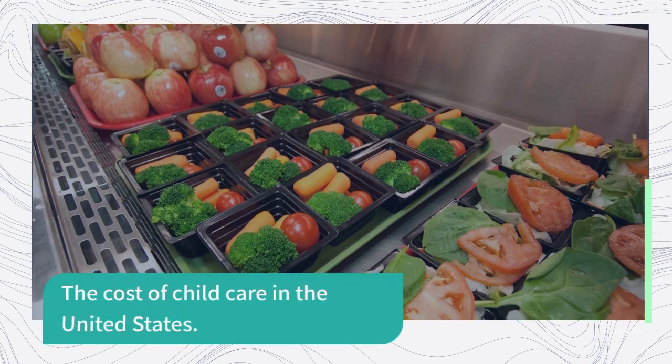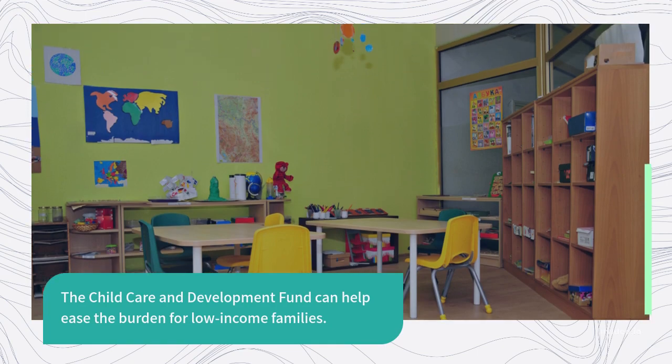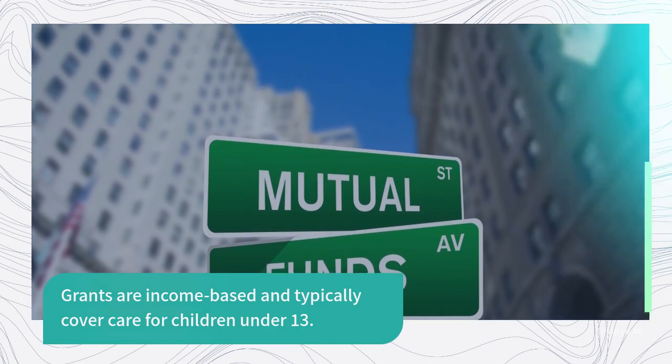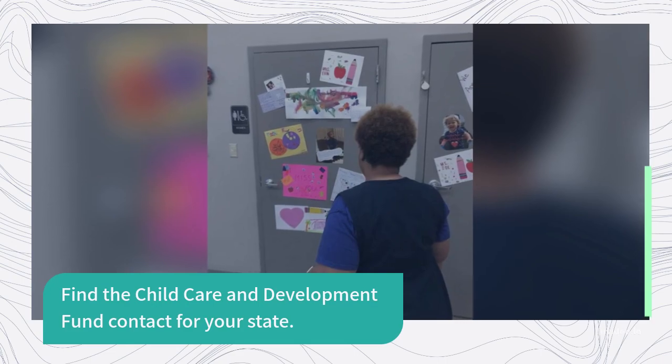The Child Care and Development Fund can help ease the burden for low-income families. Grants are income-based and typically cover care for children under 13. Find the Child Care and Development Fund contact for your state.